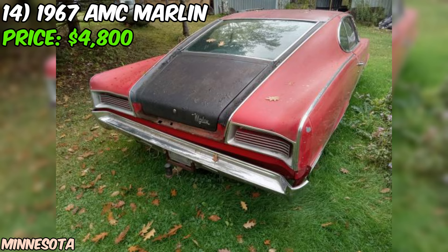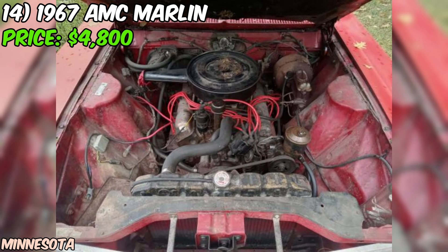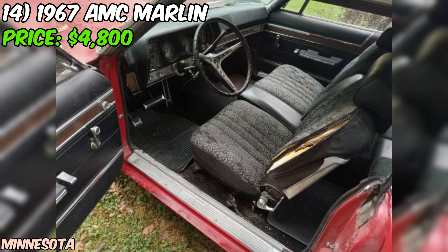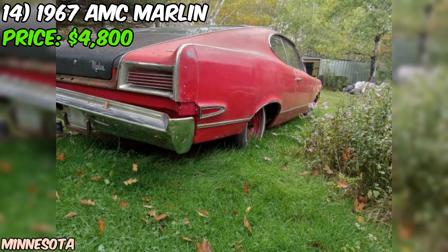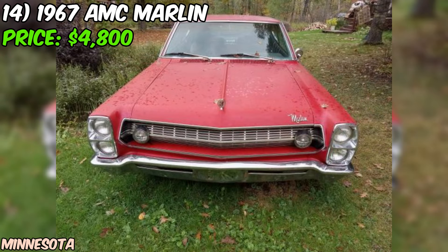We've got a real treat for you: a running and driving 1967 AMC Marlin, up for grabs at just $4,800. It's a rare find to come across a classic car like this that's actually in driving condition. The seller mentions it's got fresh brakes, tires, charging system, and exhaust, which means it's ready to hit the road and turn some heads. Under the hood, you'll find a powerful eight-cylinder engine — exactly what you want in a classic muscle car like this. And with a clean title and automatic transmission, this Marlin is ready to be your new weekend cruiser or daily driver. The red paint job is sure to stand out wherever you go.